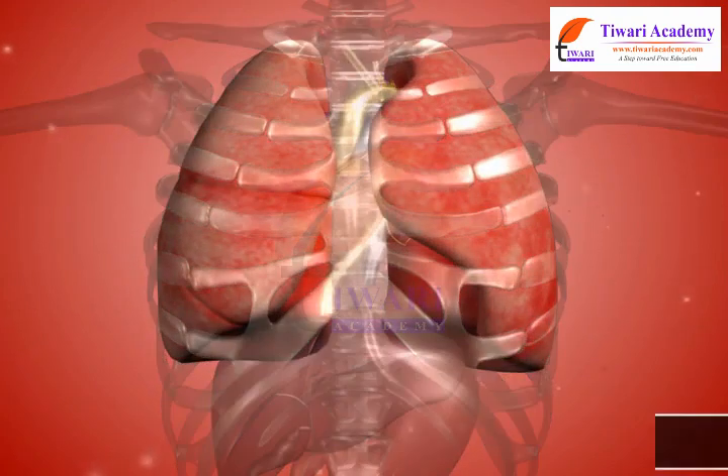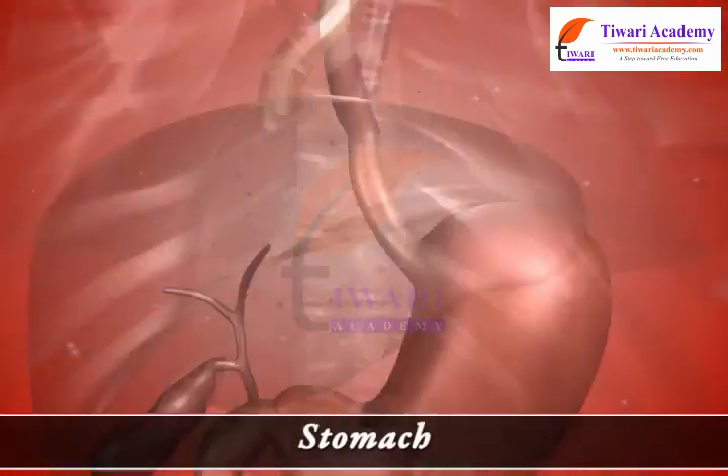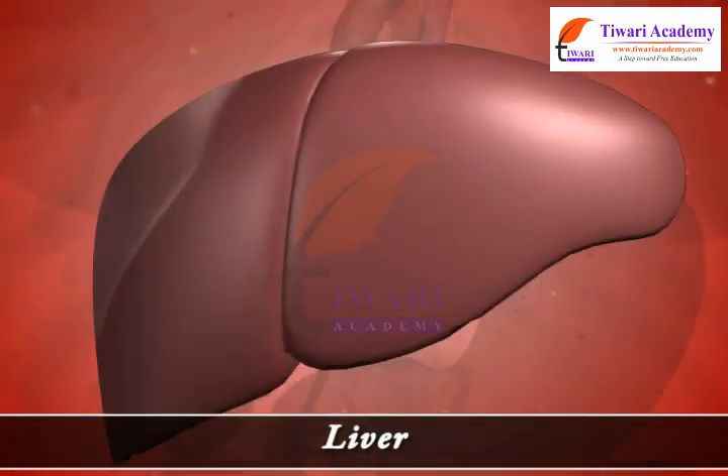The ribcage protects the lungs, heart, stomach, abdomen and liver.